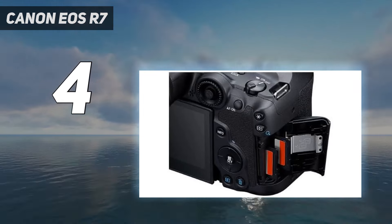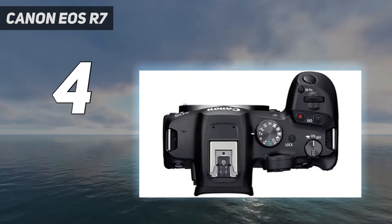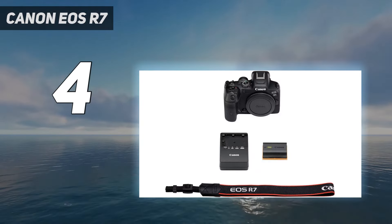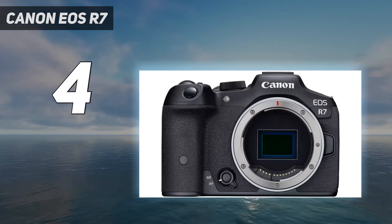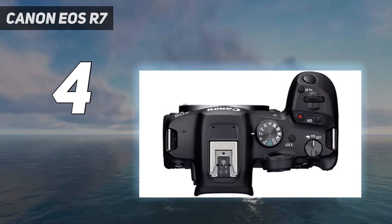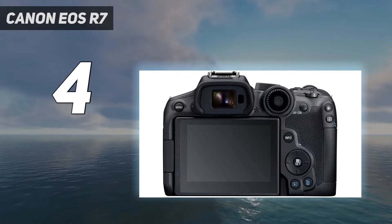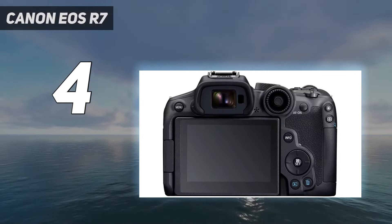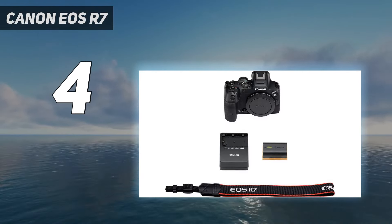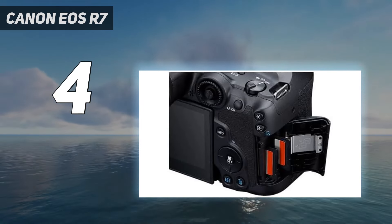We were also impressed by its 30 frames per second burst speeds, which make it a great choice for sports and wildlife enthusiasts. Our tests also found the EOS R7 a nice camera to hold and use, with a decent grip and generous spread of direct-access controls. Dual UHS-II card slots are a welcome bonus, while the ability to record uncropped 4K 60p video output makes the EOS R7 a tidy all-rounder. The only major drawback at present is the continued lack of native lenses, an issue not suffered by alternative APS-C cameras such as the Sony A6700 and Fujifilm X-T5.